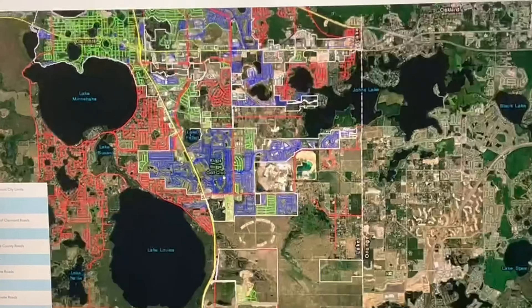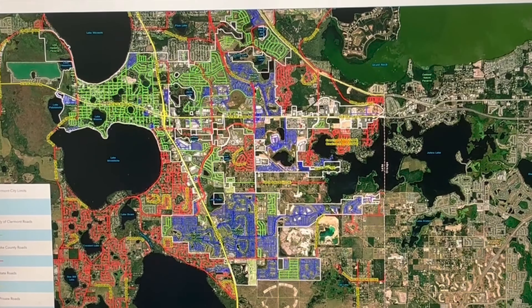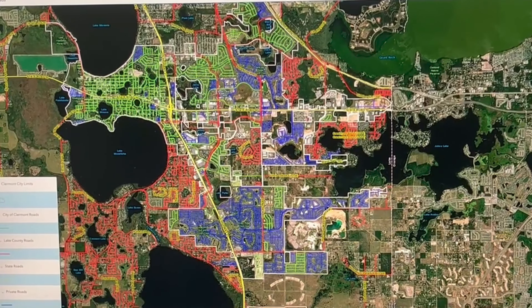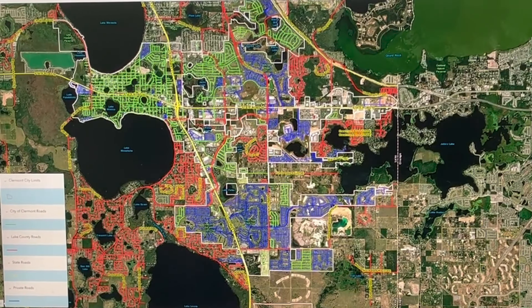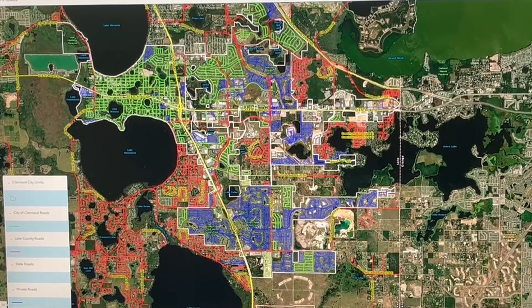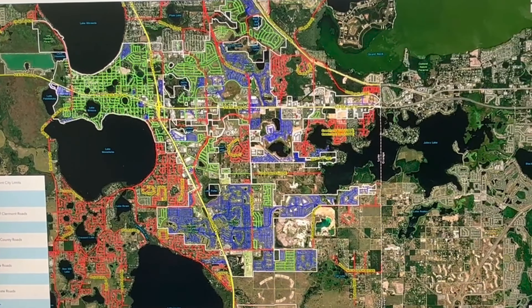All the roads in green are maintained by the city of Claremont, red are county roads, yellow are state roads, and blue are private roads. This gives you an idea that if you have a question about road quality, any potholes, or anything you'd like to see done, this is a great resource to find out who to contact in order to fix the road.